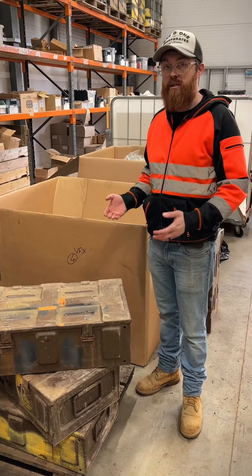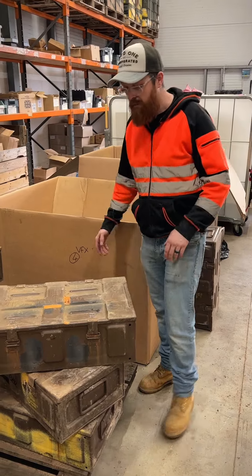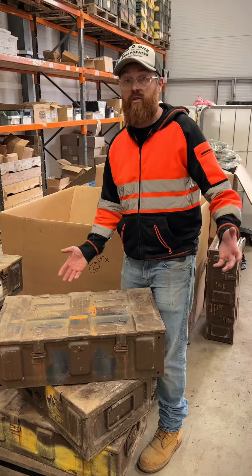They're finally back in long enough for us to actually do a video on. Every time we seem to get these in, they just go straight back out the door. So the C374 — a lot of people ask us what actual sizes they are and what you can really store in them.